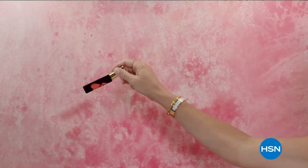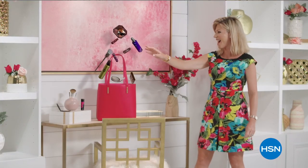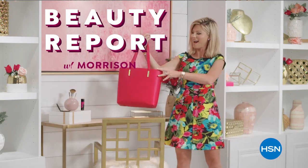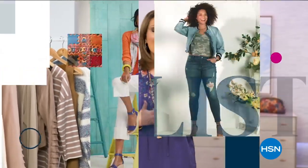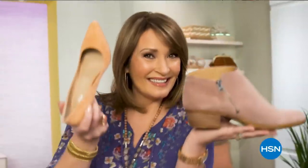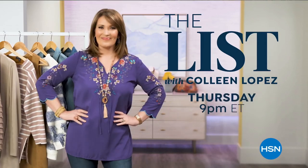Discover a world of beauty like you've never seen before. Beauty Report is the insider's guide to getting gorgeous — join me every Wednesday night for a beautiful new routine. The List is your go-to guide for our favorite fashion and accessory finds of the week. Join us every Thursday night to see what made the list.